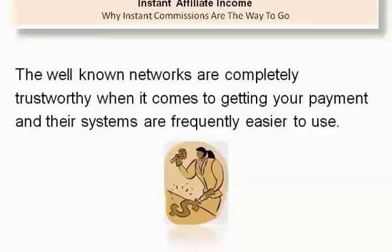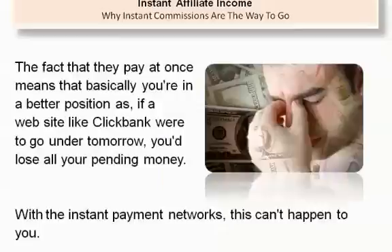The well-known networks are completely trustworthy when it comes to getting your payment, and their systems are frequently easier to use. The fact that they pay at once means that basically you're in a better position. If a website like Clickbank were to go under tomorrow, you'd lose all your pending money. With the instant payment networks, this can't happen to you.